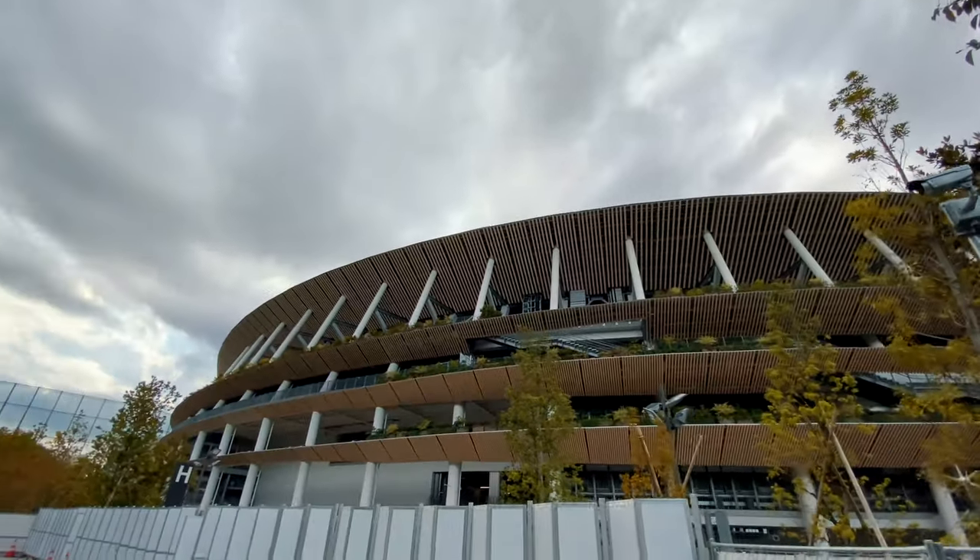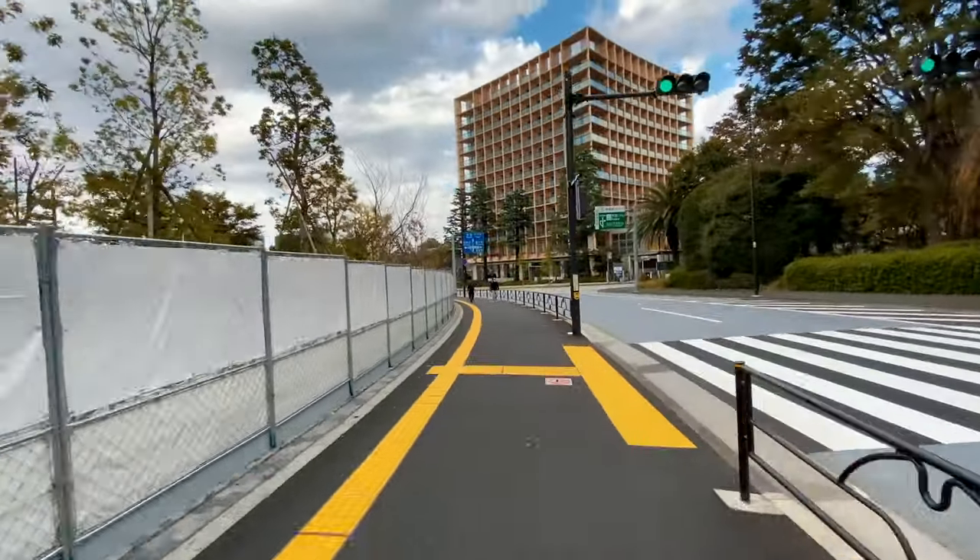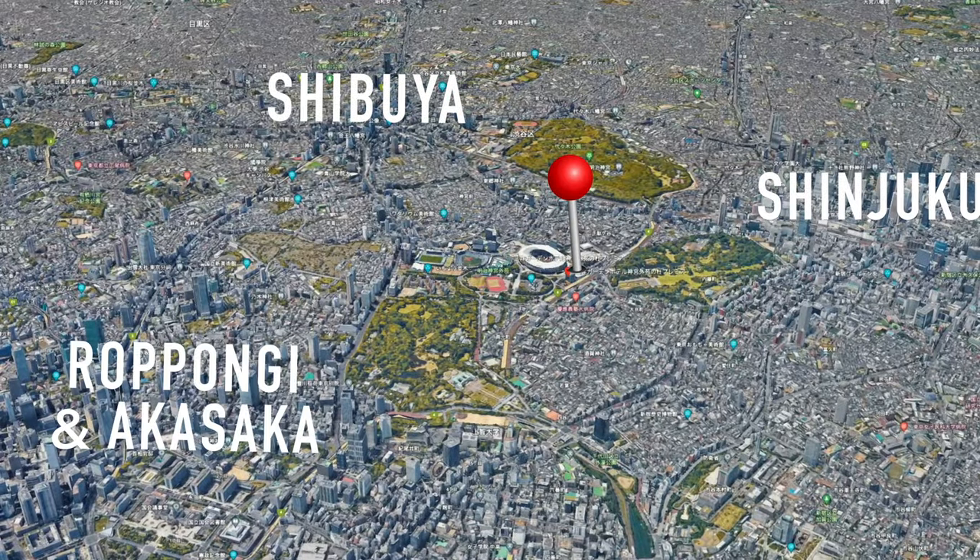This hotel is located in front of the Tokyo Olympic Stadium, which is in the middle of the city, surrounded by three main areas: Shibuya, Shinjuku, and Roppongi.